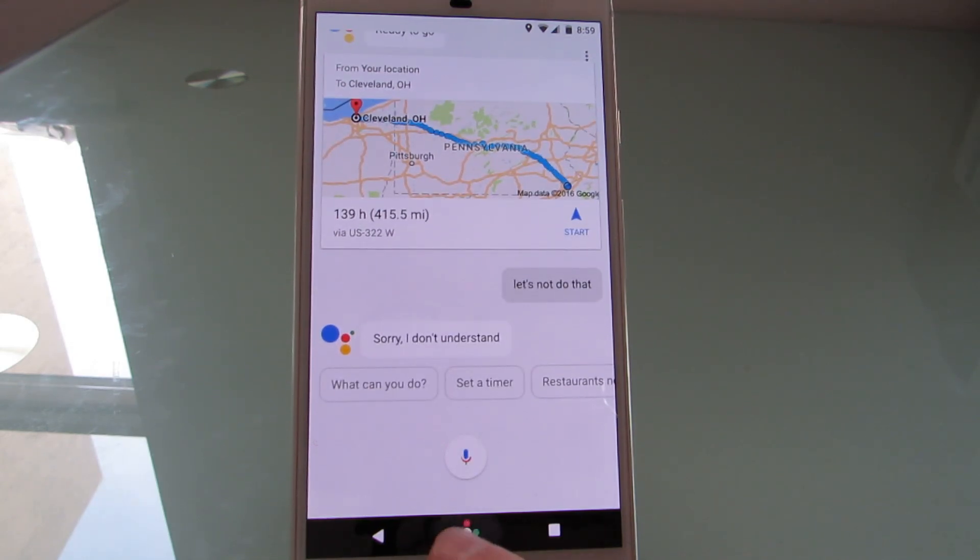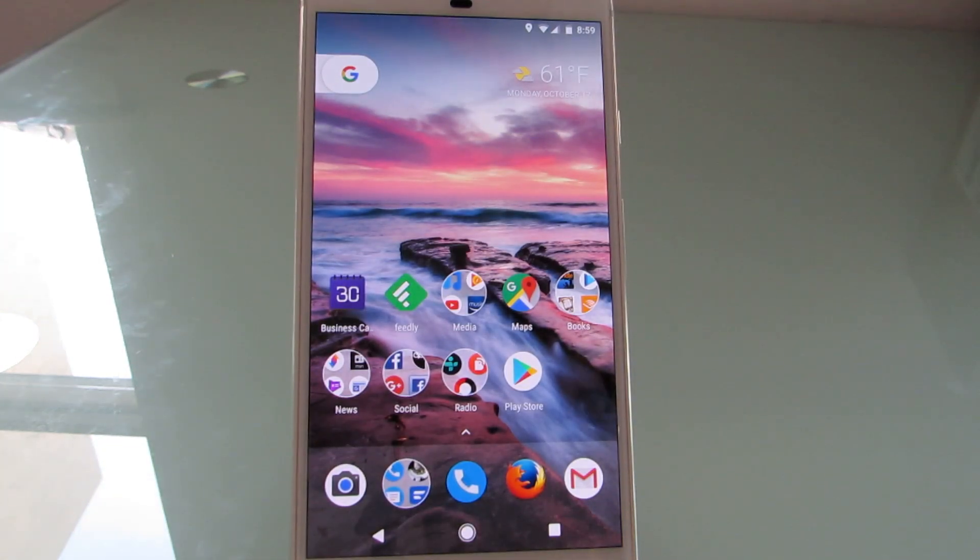So it's a lot more intelligent in a lot of ways than earlier voice search, and you can find a separate video that I've posted that shows a lot more detail about Google Assistant.